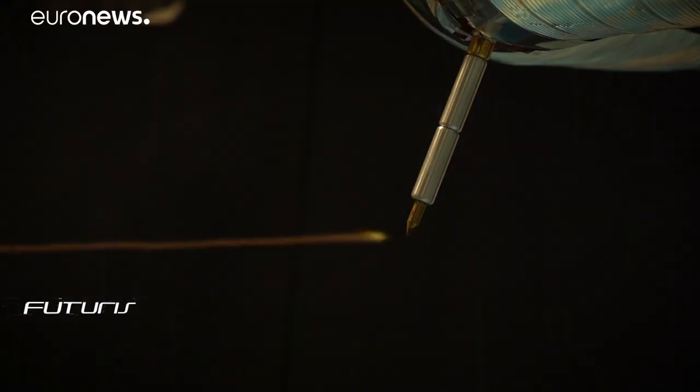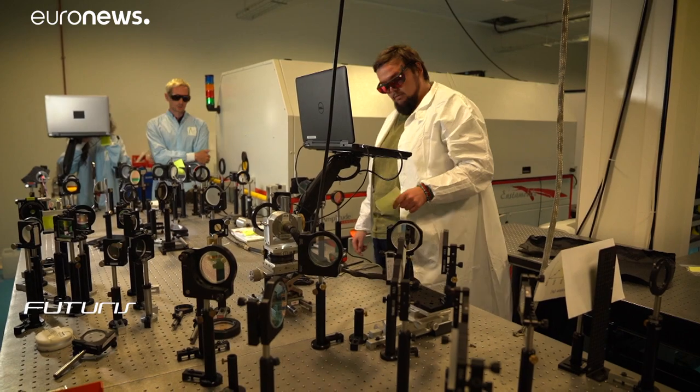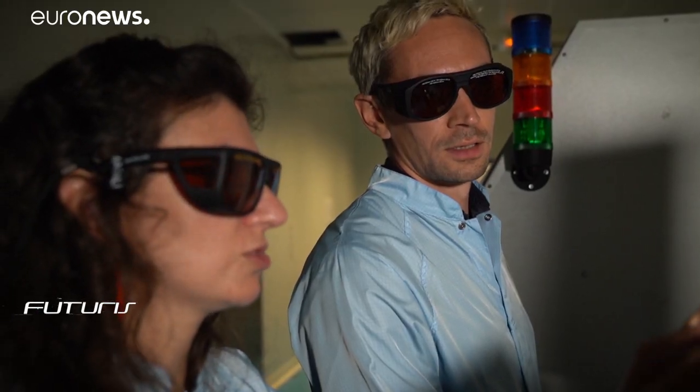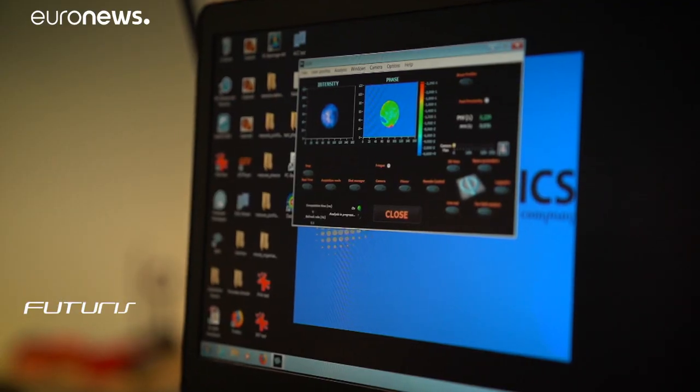The laboratory tests reproduce lightning on a scale of about one to two meters, but in the near future the instrument will try to deal with real lightning from a few hundred meters to a kilometer long.